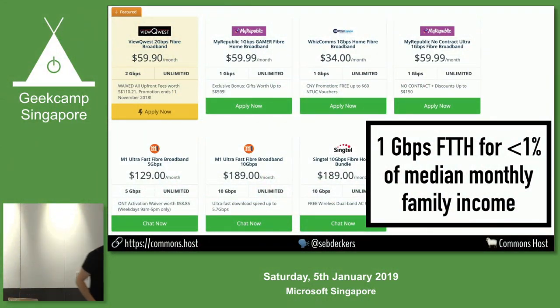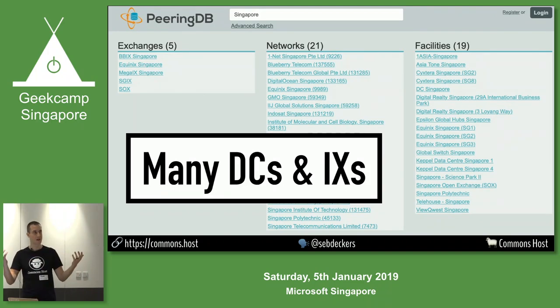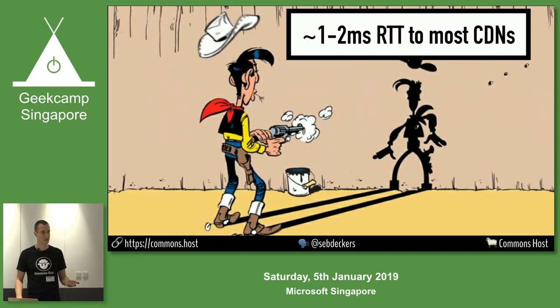We also have a lot of data centers and internet exchanges. This website is called PeeringDB — basically the Wikipedia of data centers, where people self-report how much bandwidth they need and what connectivity they offer so that other network people can hook up and connect the pipes. It shows there are a lot of data centers in Singapore, and if you compare that with other cities, you'll see there's ridiculously more per capita. Singapore is one of the best places in the world, especially in Asia. Something like one to two milliseconds round-trip time to almost any CDN versus 250 — that's a significant advancement in just less than 10 years.